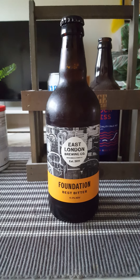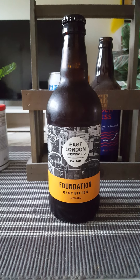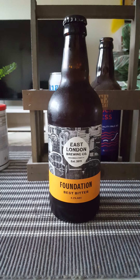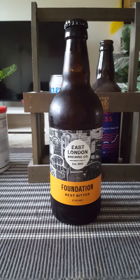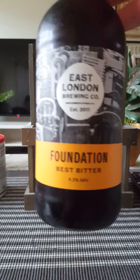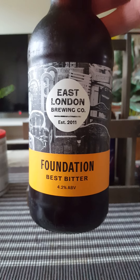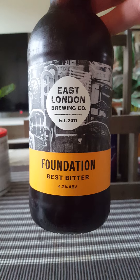Hey there, all craft beer lovers, very much welcome to another beer review. Time to pack the bags and go for a trip - we're heading to London for this one, guys. New brewery time on the channel: we are going to East London Brewing Company, out of London of course.